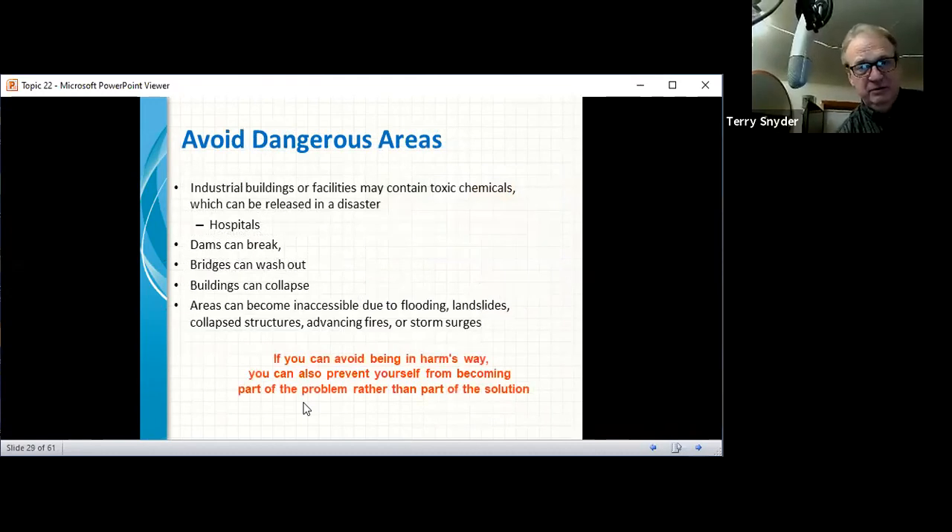Avoid dangerous areas. Industrial buildings and facilities may contain toxic chemicals that can be released in a disaster — like hospitals. Dams can break, bridges can wash out, buildings can collapse. Areas can become inaccessible due to flooding, landslides, collapsed structures, advancing fires, and storm surges. Avoid being in harm's way if you can — it prevents you from becoming part of the problem rather than part of the solution. In 1972, my dad was one of the first on the scene of a bridge that washed out, and they had to rescue people clinging to trees in swift-moving water.